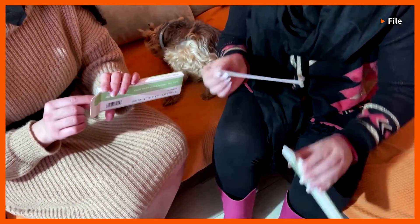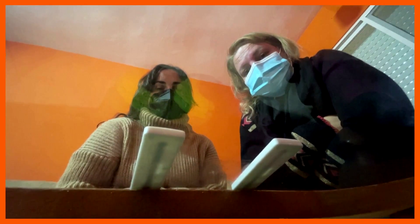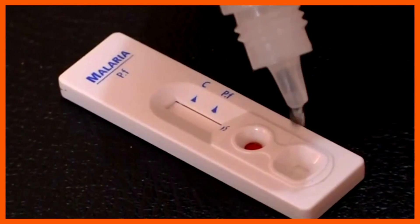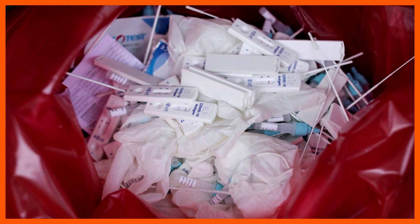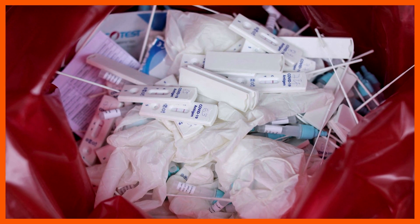Every year, billions of lateral flow tests, or LFTs, are used globally to test for illnesses like COVID and malaria, and also for conditions like pregnancy. Not only are they simply thrown away after a single use, but they're also made of virgin plastic material.